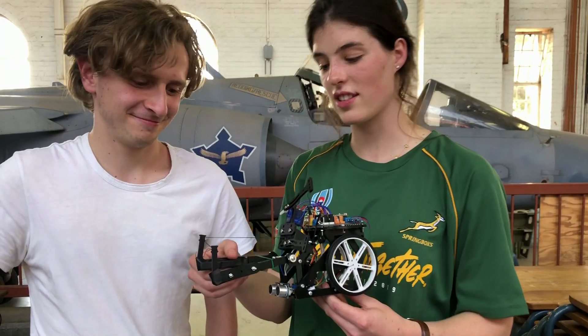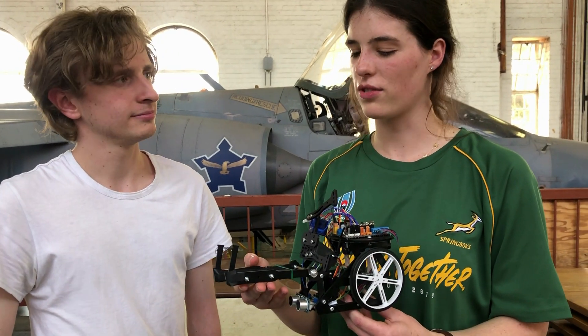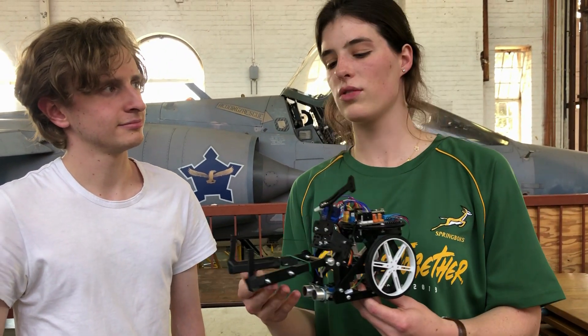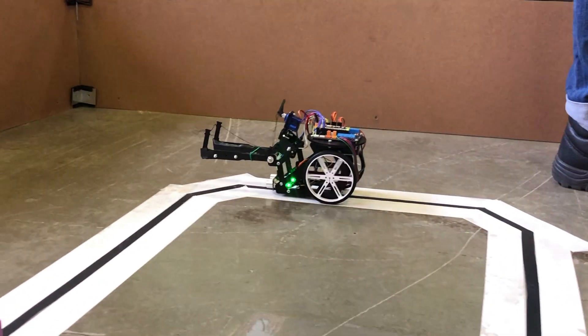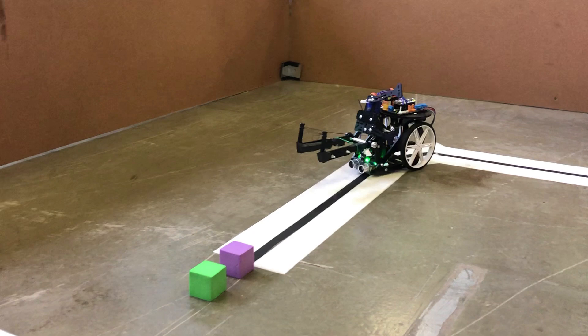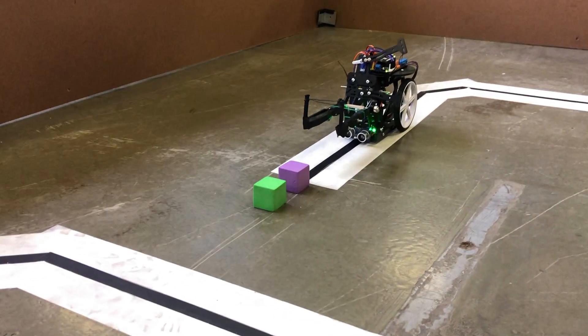We had a couple of challenges in this whole process. I think the biggest one being consistency — you'd try to code something or use some hardware and it just wouldn't work. You tried three times, it would work perfectly, take it somewhere else and it just didn't work. So that was a big challenge.